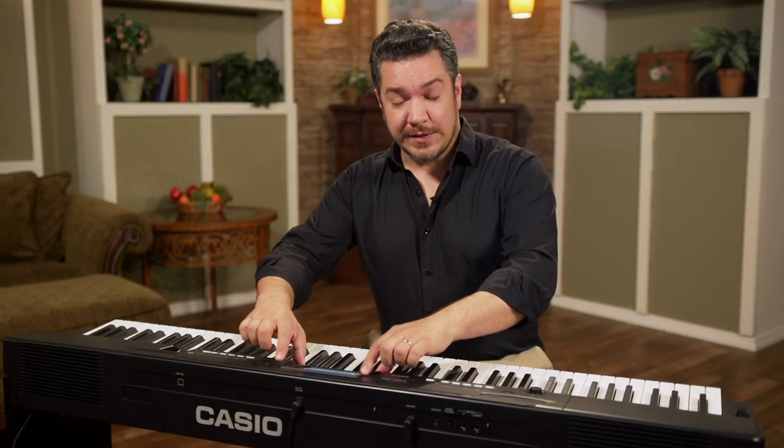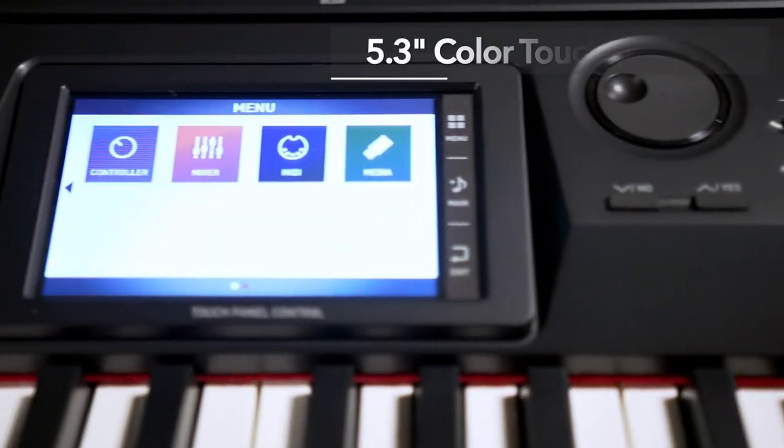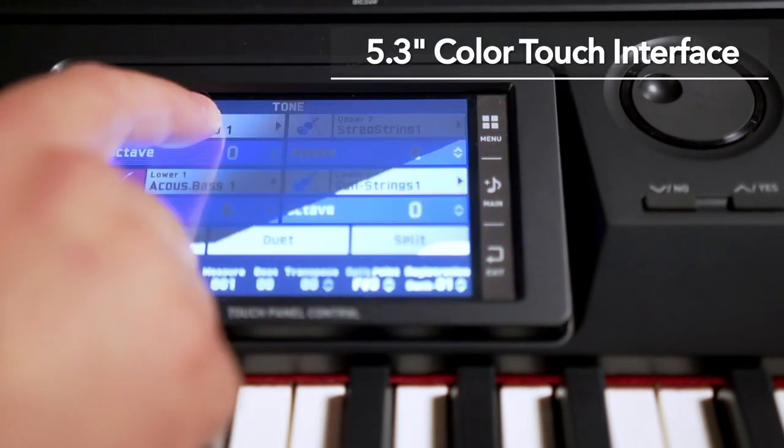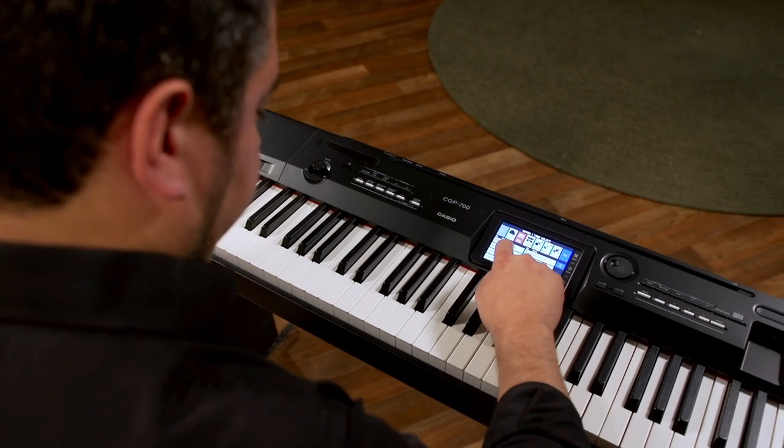Here in the center console of the CGP700 is a color touch interface. This bright, clear screen responds immediately to your touch and lets you explore the CGP700's features easily and quickly.